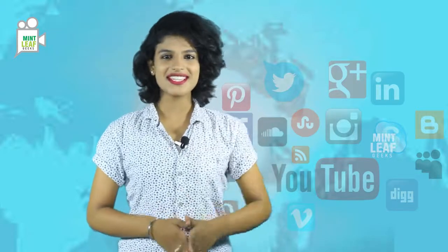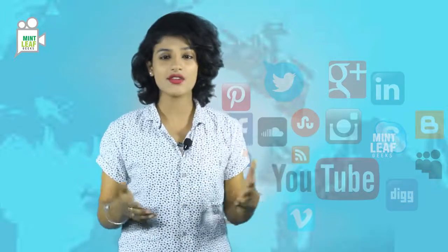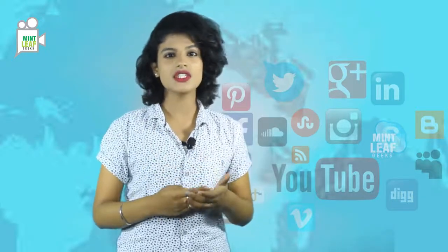Hello guys, welcome to Mint Leaf Geeks, this is Sushma. Telegram might not be as famous as WhatsApp or Hike, but it definitely is a fierce competitor to all these messaging apps. Telegram constantly keeps updating its features.